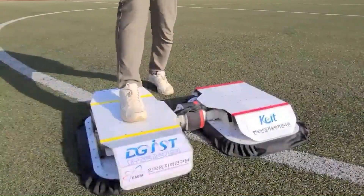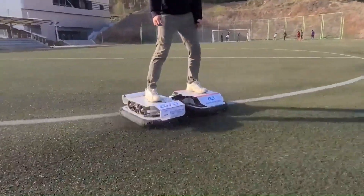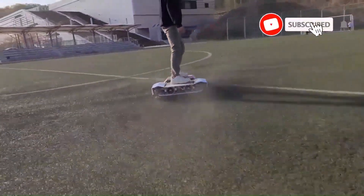This research was conducted by GIST and KERI. The hoverboard is a testament to the exciting advancements in personal mobility and autonomous vehicles.